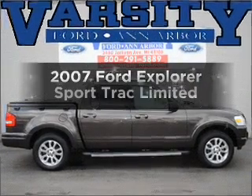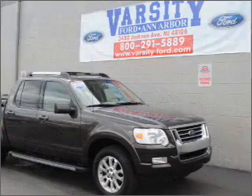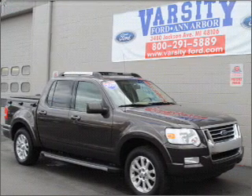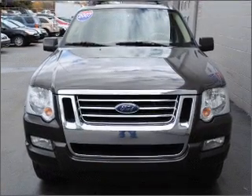Check out this 2007 Ford Explorer Sport Track. Find everything you want in a ride under one roof with this vehicle, featuring a reliable six-cylinder engine connected to a smooth-shifting five-speed automatic transmission. Premium wheels give a more luxurious look.